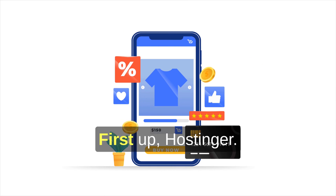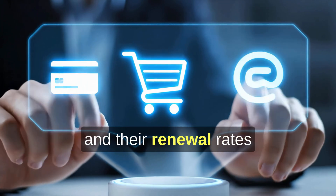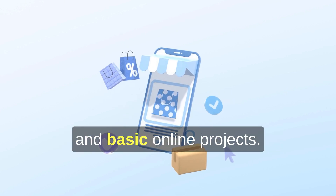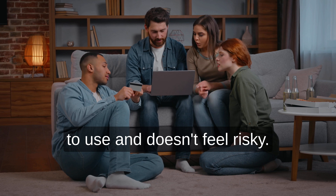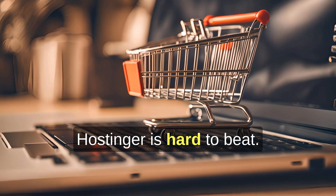First up, Hostinger. Hostinger is usually the best balance of low price and solid performance. Their intro pricing is affordable, and their renewal rates are still reasonable compared to most competitors. For blogs, small business sites, and basic online projects, it's fast enough, easy to use, and doesn't feel risky. If your goal is best value hosting without sacrificing reliability, Hostinger is hard to beat.